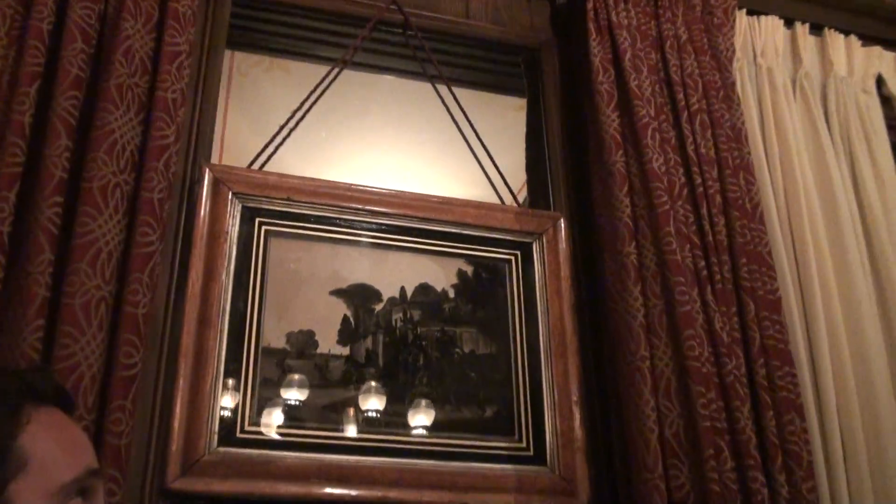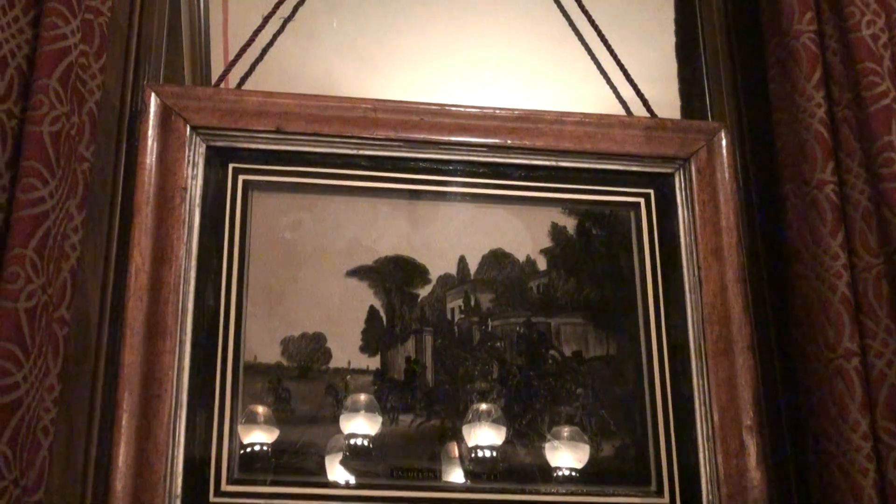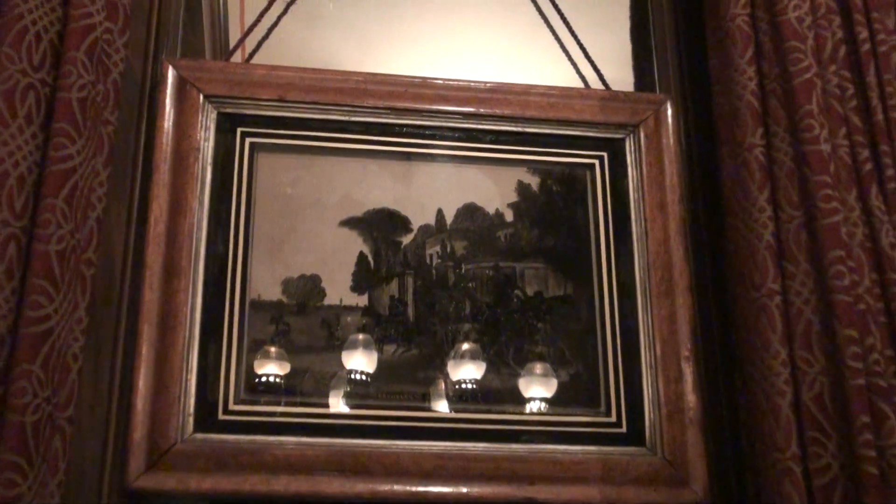This is the trophy room. Right above here is the first attempt at 3D art. When it first came out, people were amazed. They really liked it a lot.